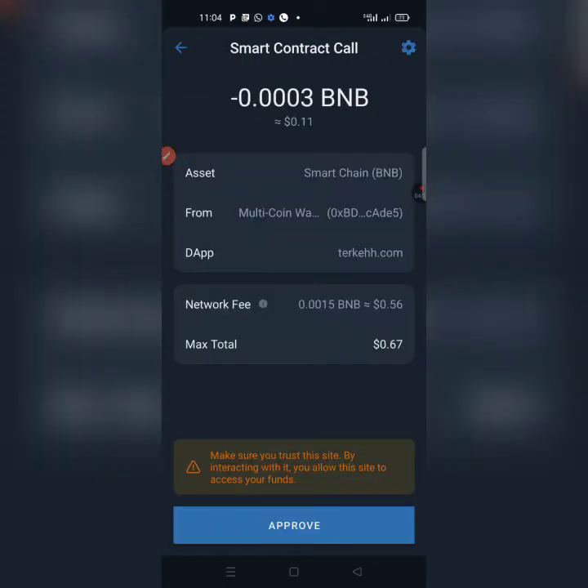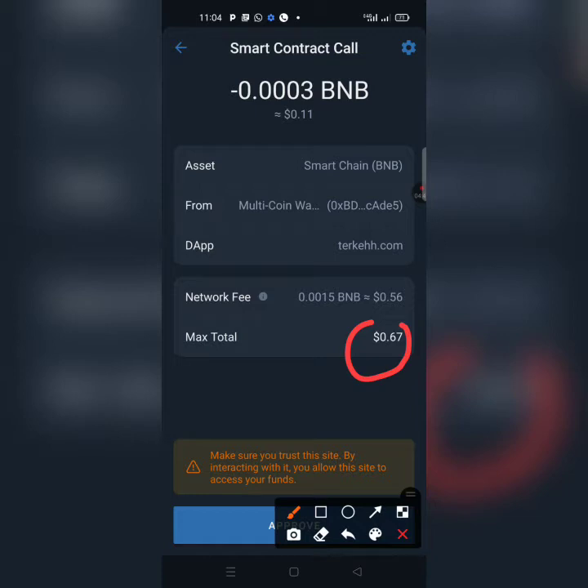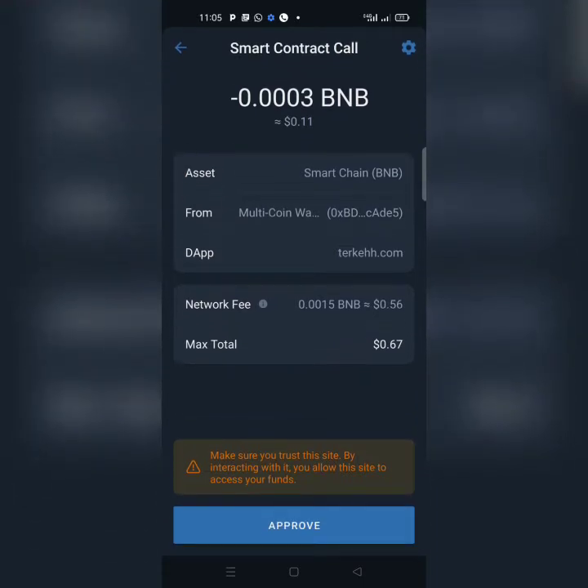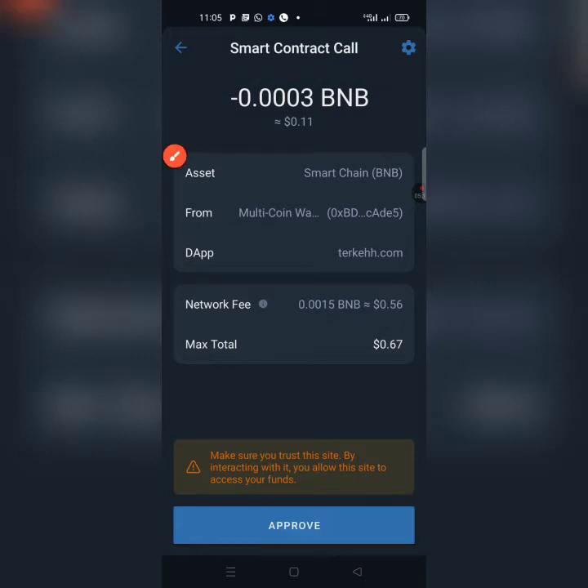Now you're on the confirmation page. I already have a small amount — about six to seven BNB — available in my Trust Wallet. You can see the asset is on Smart Chain along with other transaction information. The maximum total I'm spending is 0.67 cents, including the gas fee. The network gas fee is 0.56, and I'm buying 0.0003 BNB worth of TECH, which is equivalent to 0.11 cents. Hit Approve on this page.